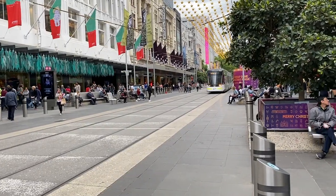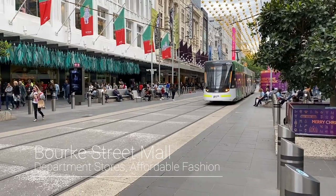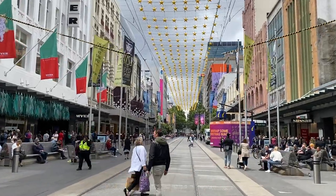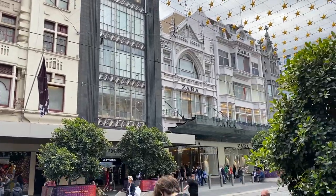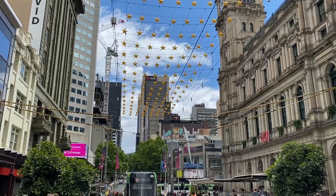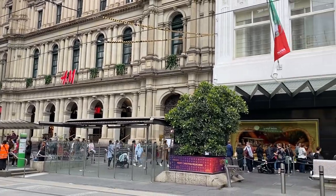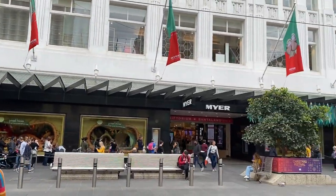This street mall will entertain you with many shopping and eating options, as well as street artists. This street is well known for the two major department stores in Melbourne, Myer and David Jones. It's a great place to find cosmetics, fashion, homeware, and more. You will also find an H&M store that is not like any other — it is located inside the General Post Office, which is a historic classical building of the mid-19th century with beautiful walls and ceilings.